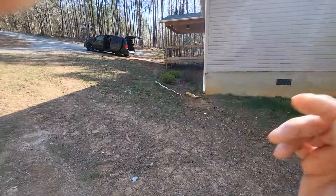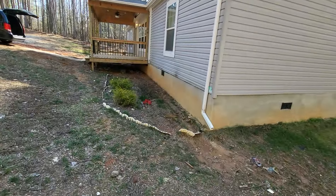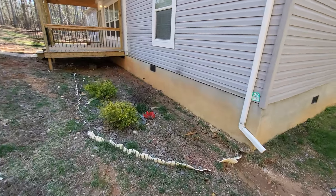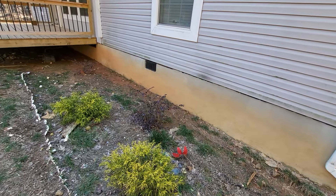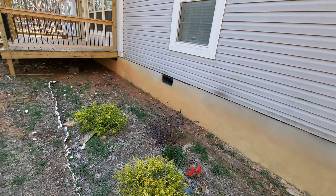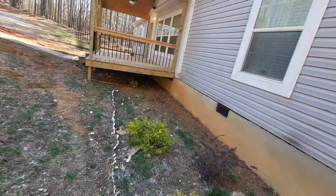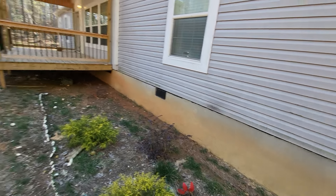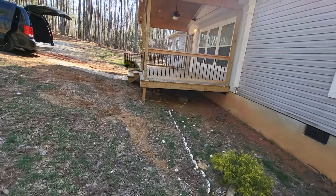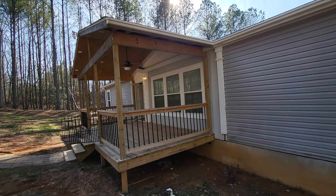There's a little flower bed over here that definitely needs some work, but at least there's an area to plant some flowers, put down some mulch, and make it look nicer. Underneath there could maybe be some storage — we'll figure all that out. Tomorrow is closing; hopefully everything goes well and tomorrow night this will be mine.